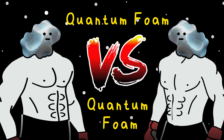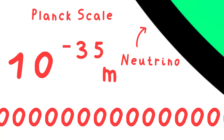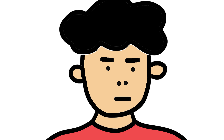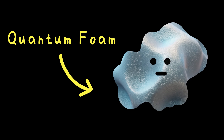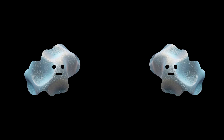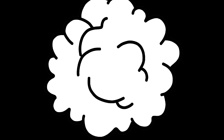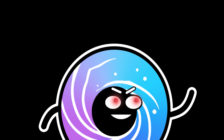Quantum foam bubble vs. quantum foam bubble. Down at what's called the Planck scale — 10 to the negative 35 meters — space-time isn't smooth. We suppose it's actually a frothing quantum foam: tiny bubbles that flicker in and out of existence every 10 to the negative 43 seconds. Now imagine two of those bubbles colliding. Space-time itself could tear — not like the gravitons creating wormholes, but perhaps birthing baby universes, or collapsing everything back into nothing.